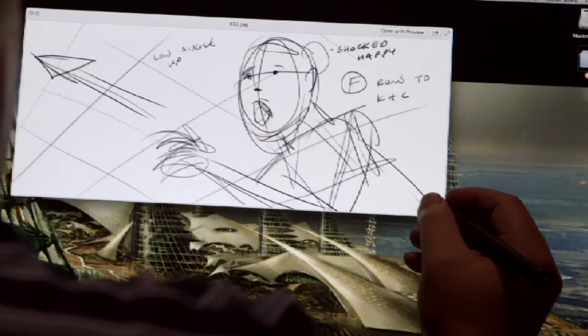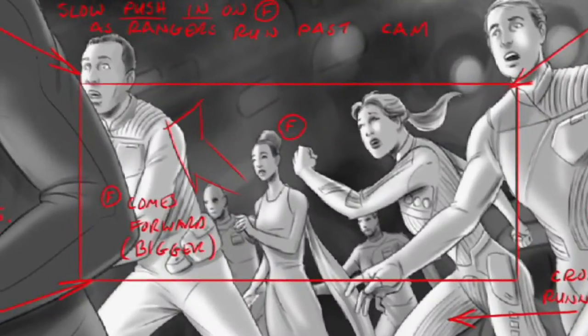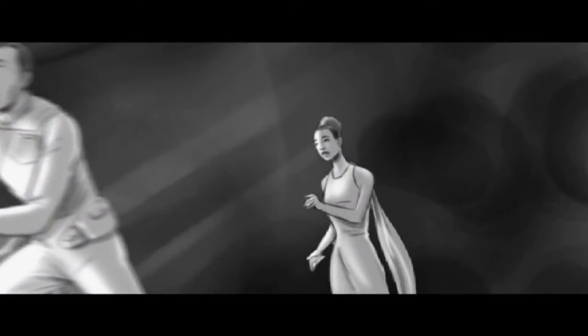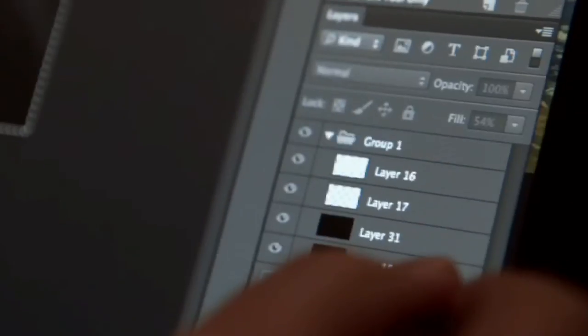Once I'm done doing thumbnails, I progress to rough boards and then rough boards to final boards. I'm constantly re-evaluating my composition and my blocking. Sometimes I look for a better angle, and then as I start to shade the storyboards I can actually add some mood lighting or take it to the next level.